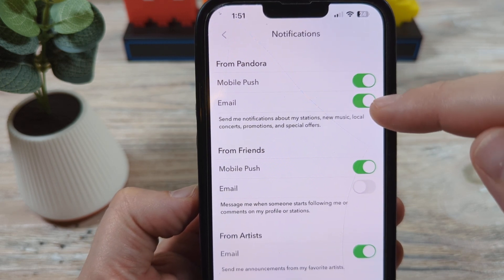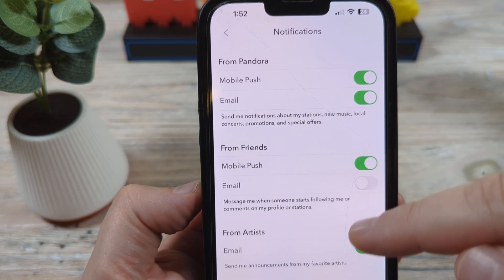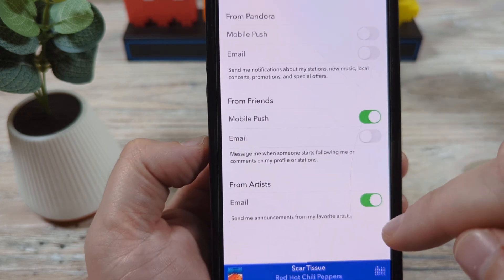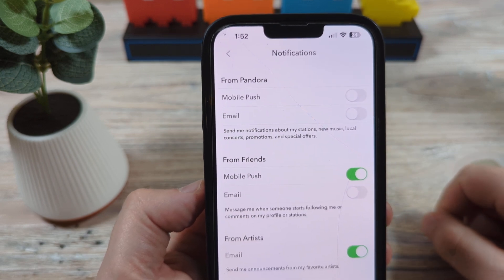So mobile push, email, and then you're going to have from friends as well and then from artists. If you want to turn off all these things, just go ahead and tap each one of them, turn them off, and then once you're done, just go back. You're good to go and you shouldn't be getting any more notifications from Pandora.